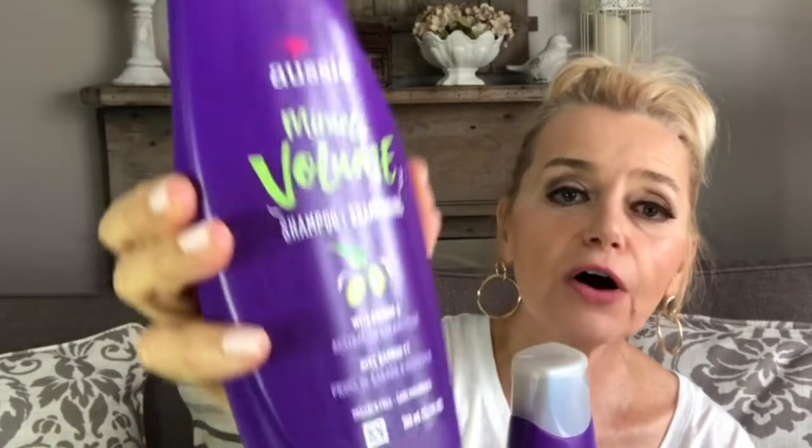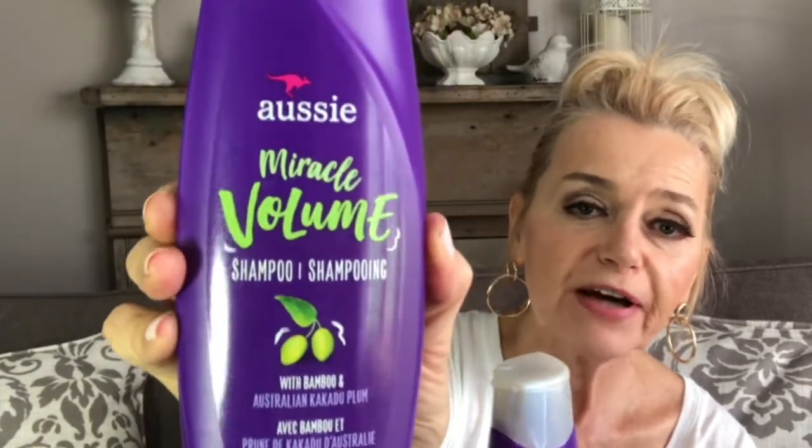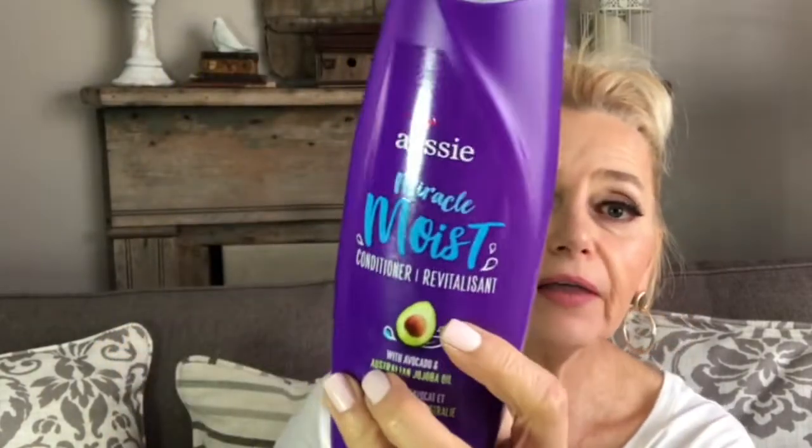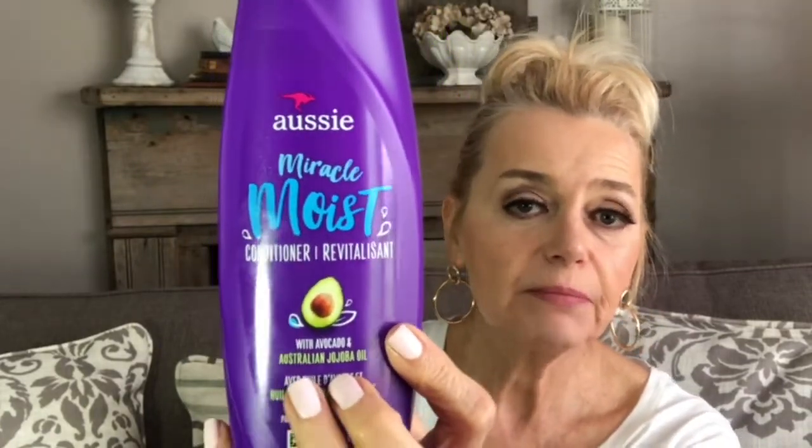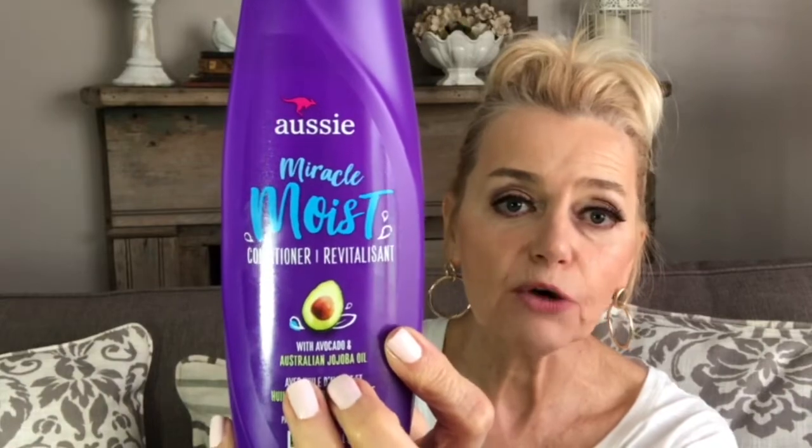As far as shampoos go, I've been loving these Aussie products. I got the Miracle Volume shampoo because I find it very clarifying, and then I got the Moisture conditioner. This makes my hair so easy to comb out and so manageable.